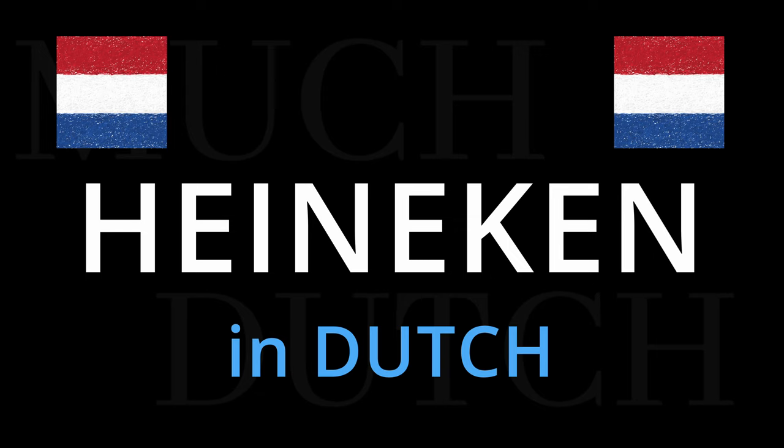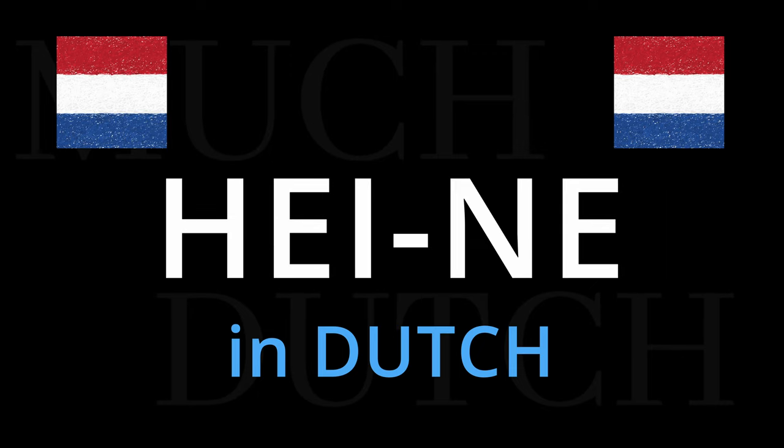The way us Dutchies say it is Heineken, Heineken. There is a very slight emphasis on the first syllable, Heineken, Heineken.